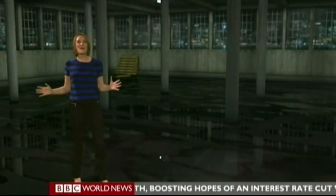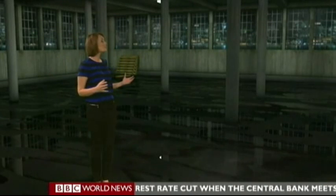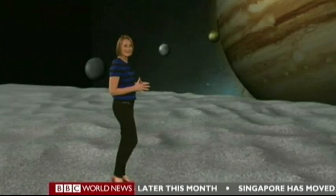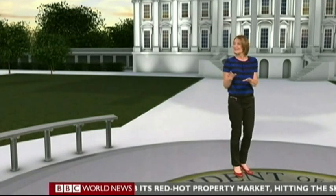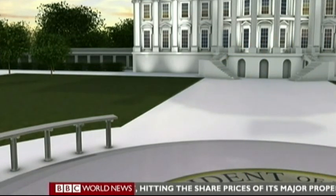And here we are in Studio A, our virtual reality studio, where we have the ability to conjure up all sorts of computer-generated environments, like this abandoned warehouse. That's right, it's Jupiter's moon Ganymede. I've even got the ability to take you all the way to Washington in the White House. So that's how it looks on air.